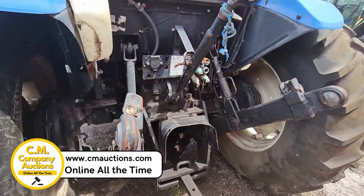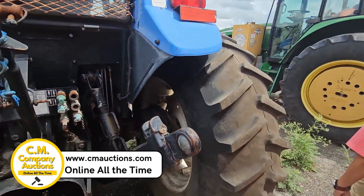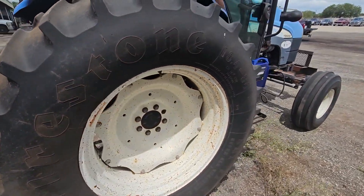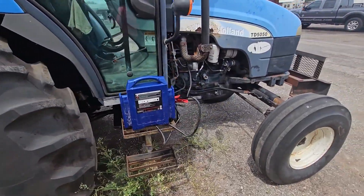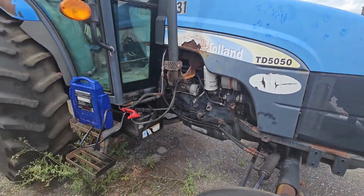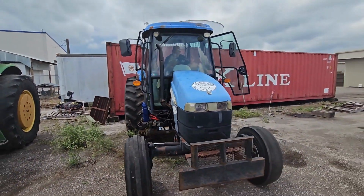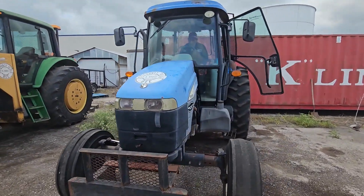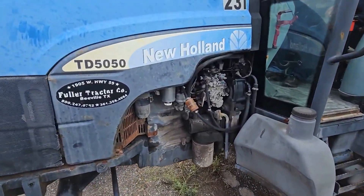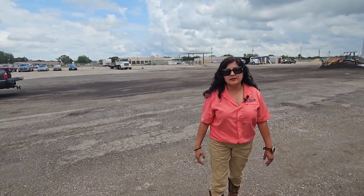The PTO clutches are going to be bad. It's going to need an air conditioning compressor — you're going to need a compressor for the air conditioning. Visit us at cmoxins.com for more information. cmoxins.com.